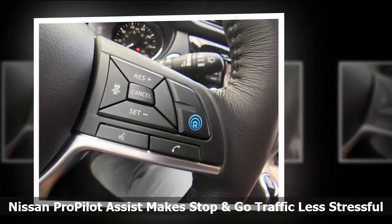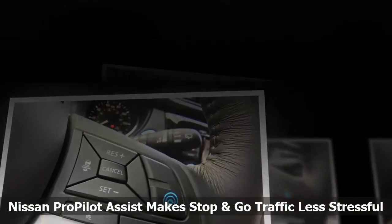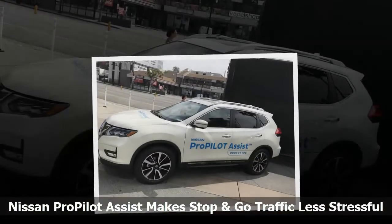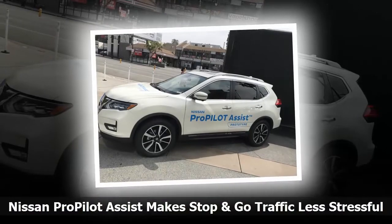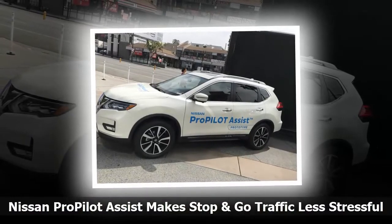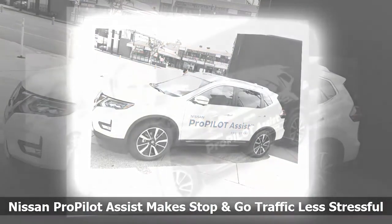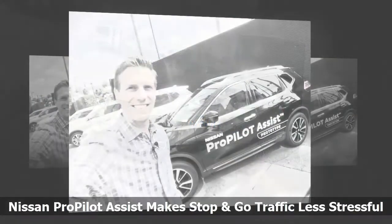I recently tried out the technology on the streets of Los Angeles — well, actually the freeways. I was in one of a handful of prototype Nissan Rogue SUVs that have the tech added on. Engineers added some sensors and cameras to the SUV to give it the high-tech features.